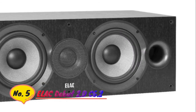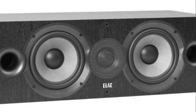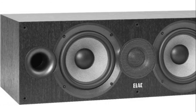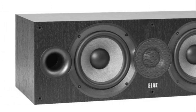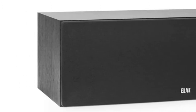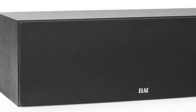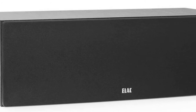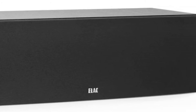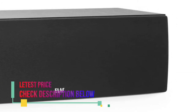Easy to drive 8 ohm nominal impedance, compatible with nearly all AV receivers and stereo amplifiers. Dual 6.5-inch woven aeromid fiber bass drivers and one soft dome tweeter delivers deep impactful bass and smooth extended highs for both movies and music. Front firing ports allow for greater flexibility in room placement, even up against a wall. 55 Hz to 35 kHz frequency response ensures a wide range of accurately reproduced sound.